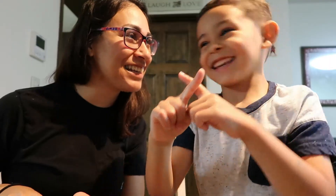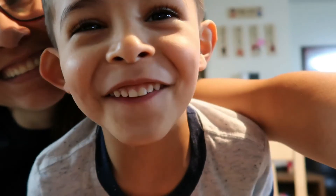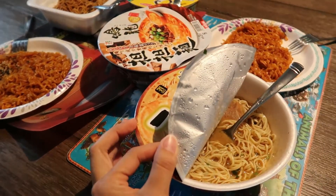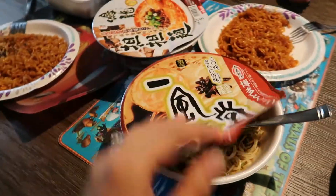You excited? You're not excited? I am. Alright, so all of the ramen is done. So this is — I don't know what it's called, but it's got ham in it. Or meat. It's got a little slab of meat in there.